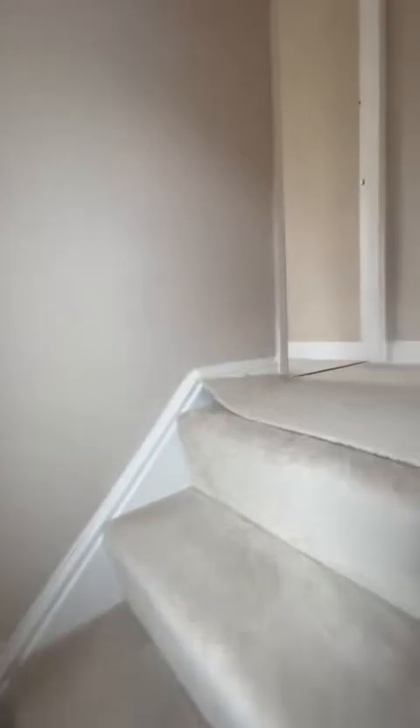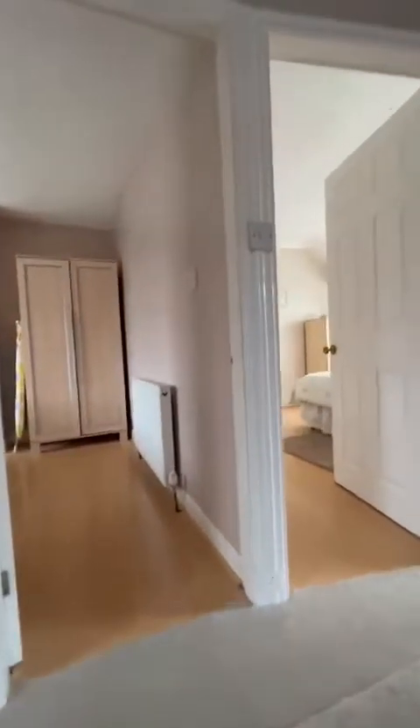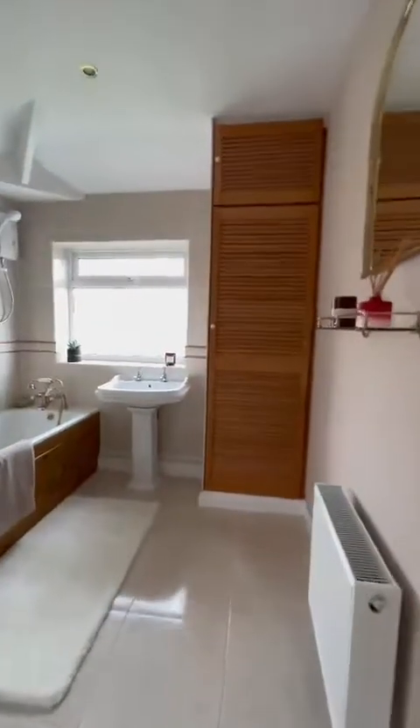Now to the first floor — you've got brand new carpet on the hall, stairs and landing. The three bedrooms and the spacious bathroom.